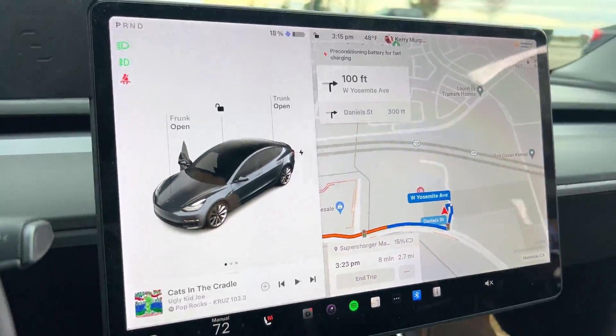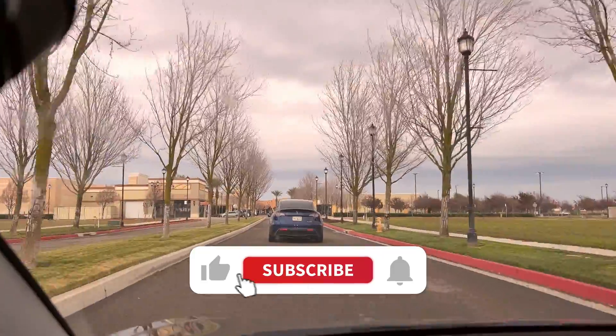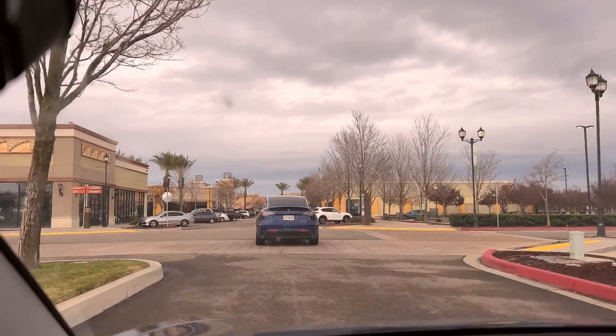How far away is it? 2.7 miles — not too bad. We are heading into Manteca Perimeter Drive. Something supercharger. Now turn left onto Perimeter Drive. Perimeter? She even says it — she said Perimeter.